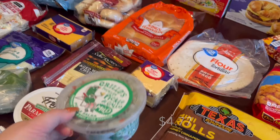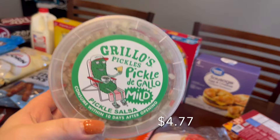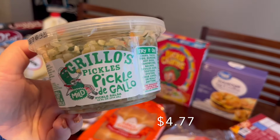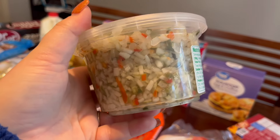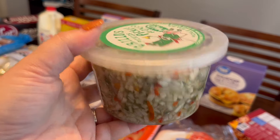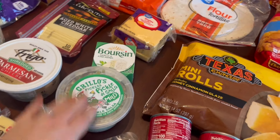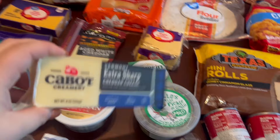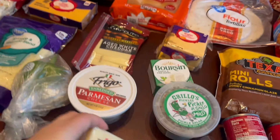Another new thing I've never tried — Grillo's Pickles pickle de gallo! That looks so good — it's basically pickle salsa. I love pickles; whenever I get a burger or sandwich I always get extra pickles because they're my favorite. We're going to try that on our tacos.